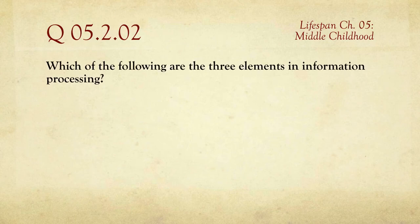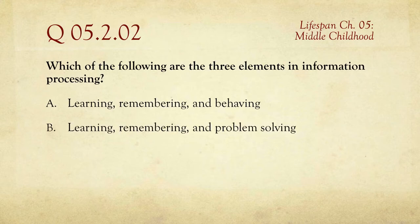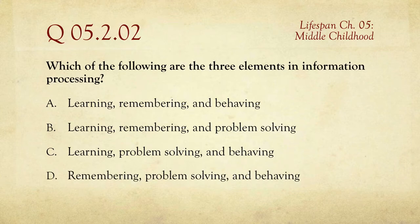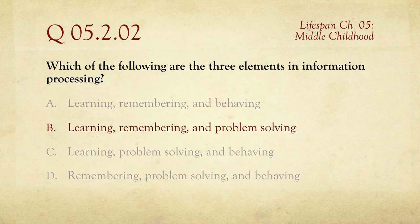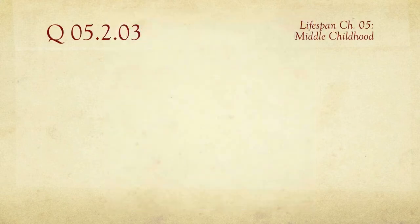Question number two: which of the following are the three elements in information processing? The choices are: learning, remembering, and behaving; learning, remembering, and problem-solving; learning, problem-solving, and behaving; or remembering, problem-solving, and behaving. It's a very confusing list. The answer is B — learning, remembering, and problem-solving.